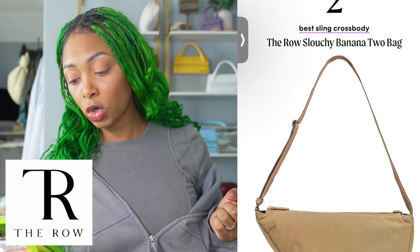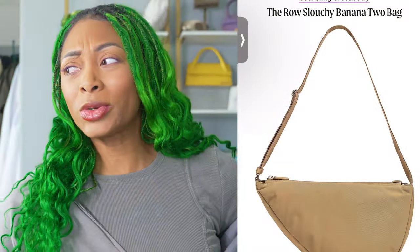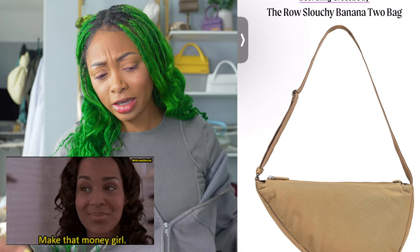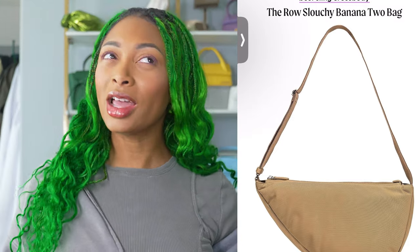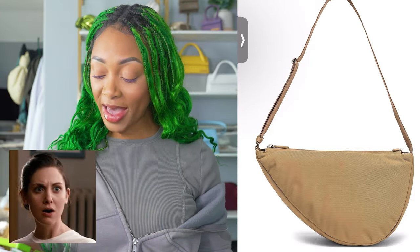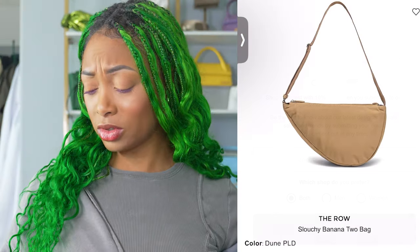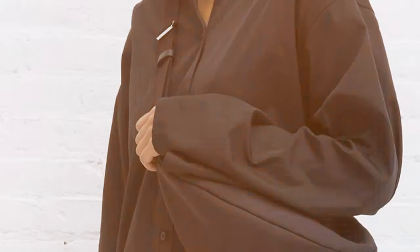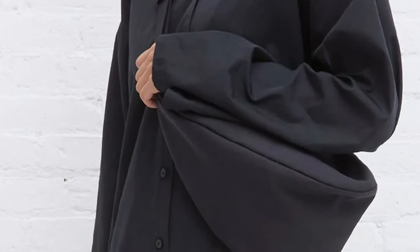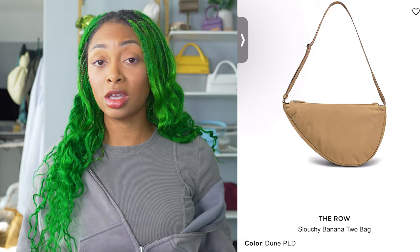Next on the list, we have the Roe Slouchy Banana 2 bag at $13.50. I'm a huge Mary-Kate and Ashley fan — I used to be when I was younger. They're getting their coins, so you really can't be mad at them. But you kind of have to wonder about these price points. This is one of the more affordable bags from their line. I don't see the hype on this. It's a crossbody bag and no longer available, so somebody's buying it. It looks like the strap is adjustable, so I'm sure you can crossbody it. I just don't agree with this one — I think it's very boring. For $13.50, you can get a much more attractive bag.